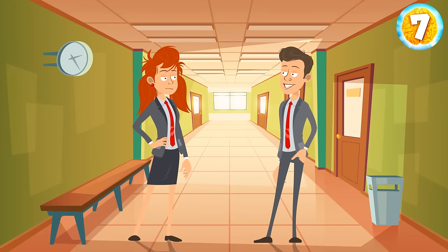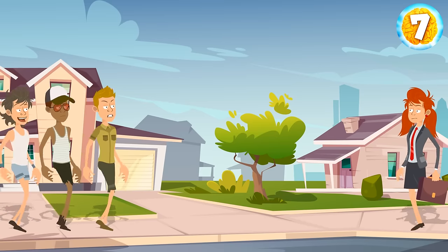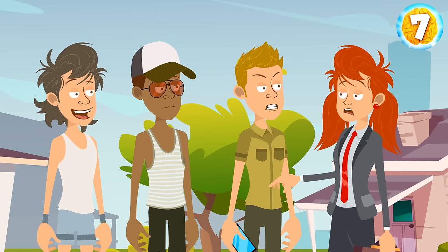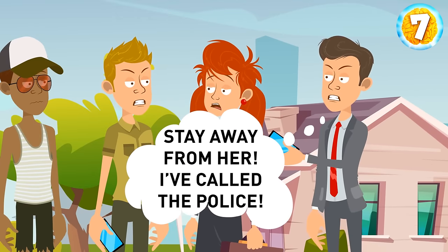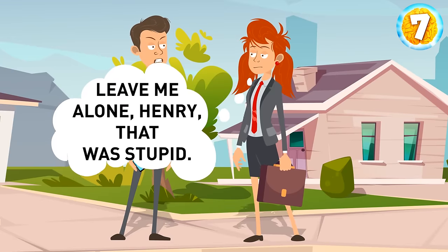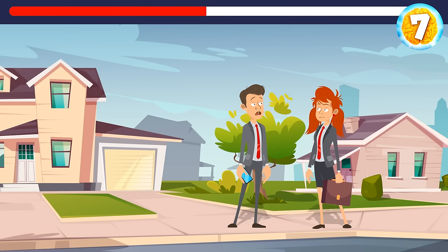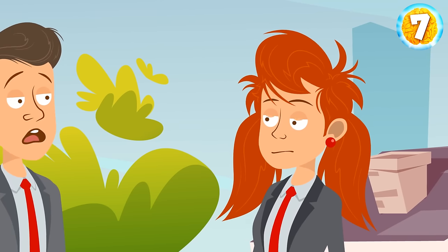Henry had had a crush on Emily since he was a first-year student. Finally he asked the girl out, but she said no because she had a boyfriend, Sam. One day, Emily was walking home when three guys came up to her, wanting to take her money. She tried to call 911 but the guy snatched the phone from her hand. Luckily, Henry happened to pass by. He yelled 'Stay away from her! I've called the police!' and the guys ran away. Emily said, 'Leave me alone, Henry! That was stupid!' Why? The girl realized it had been a setup — otherwise, how would the guys know Henry's name?